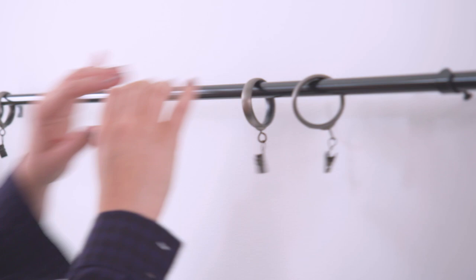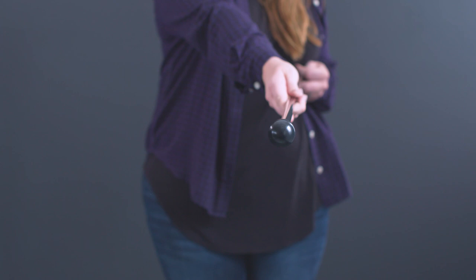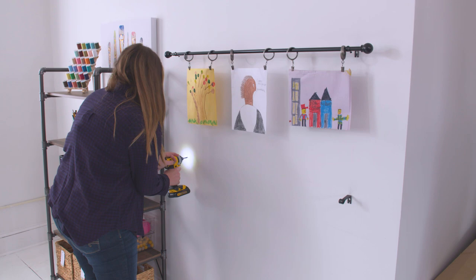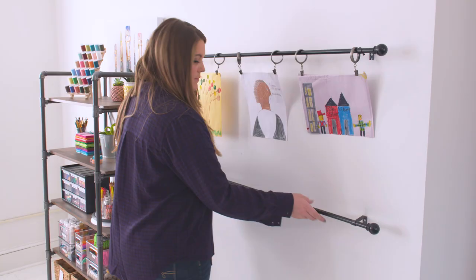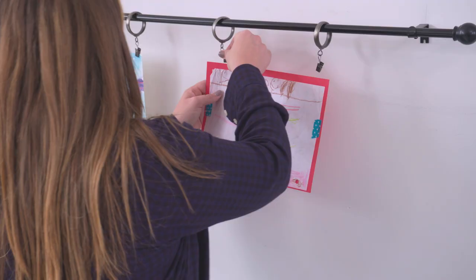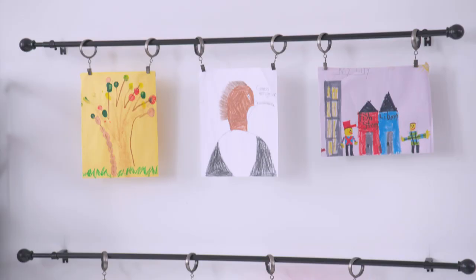No need to overcomplicate this — we're using a simple curtain rod picked up at Lowe's. Determine how large you want your display area to be and attach the rod into the drywall using the provided brackets and screws. If you don't hit studs, make sure to use anchors and attach it securely. I'm using simple curtain ring clips to hang artwork. They work for a range of artwork shapes and sizes. My kids love to swap out their art pretty regularly — just clip it on, and when you want to replace one, it's super easy and doesn't damage the art.